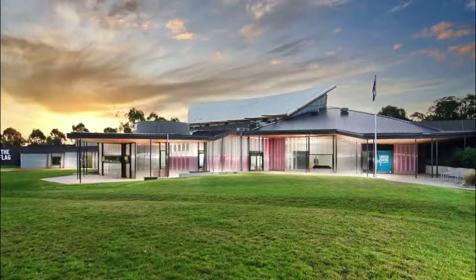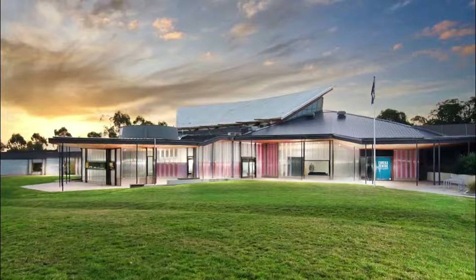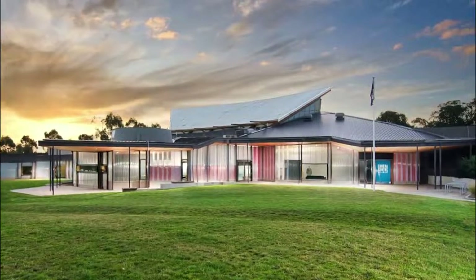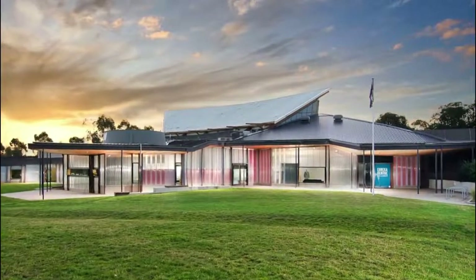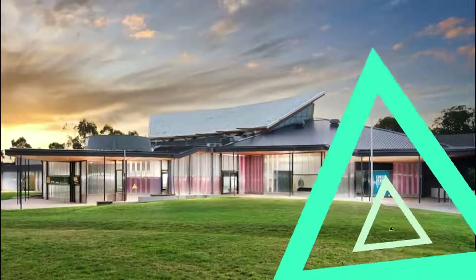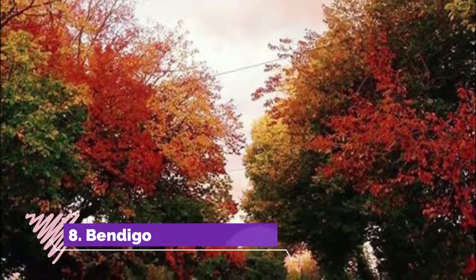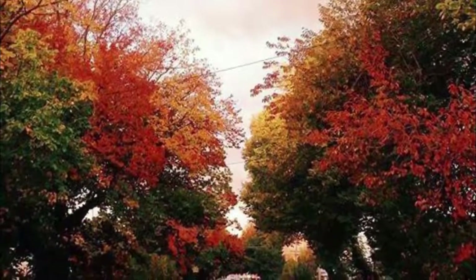Number seven: Eureka Center, Ballarat. The excellent Eureka Center sits on the site of the historic 1854 Eureka Stockade rebellion. Learn all about this transformative event in the history of Australian democracy through the thought-provoking exhibits and interactive digital displays at this popular museum.